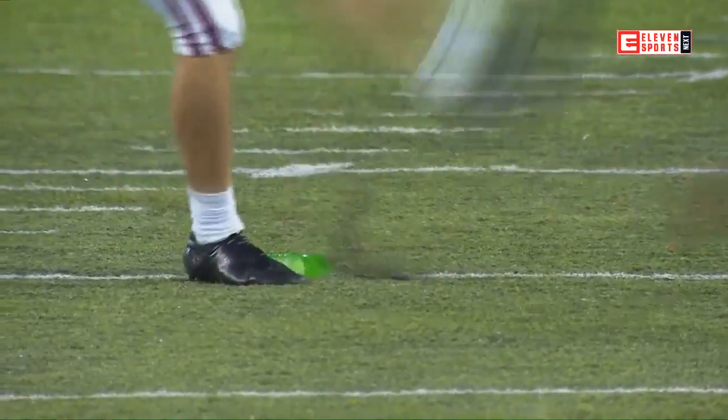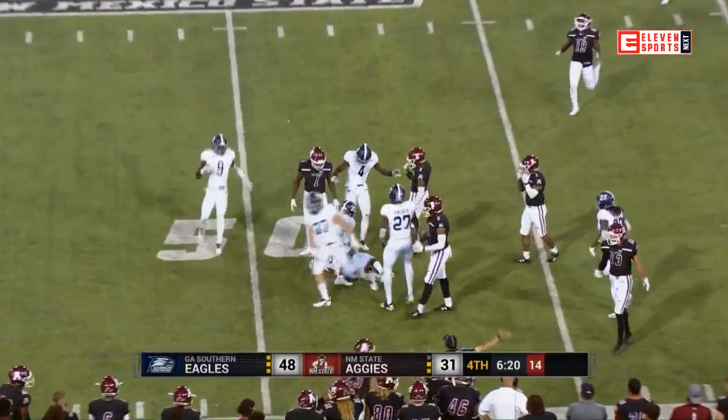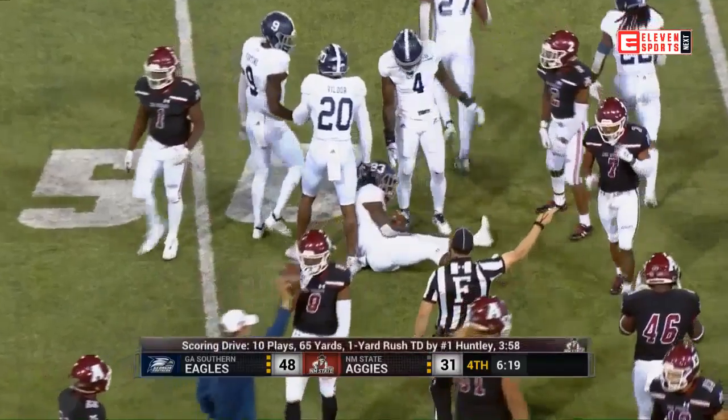Today's game is brought to you by the New Mexico Department of Agriculture, Farm Bureau Financial Services, and the New Mexico Farm and Livestock Bureau.